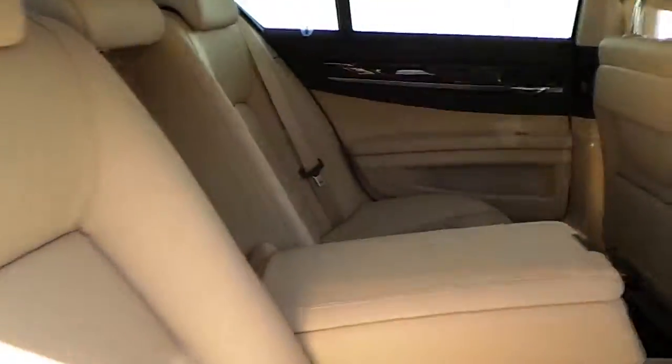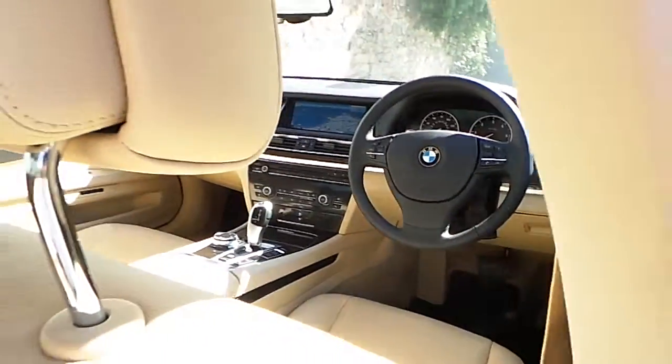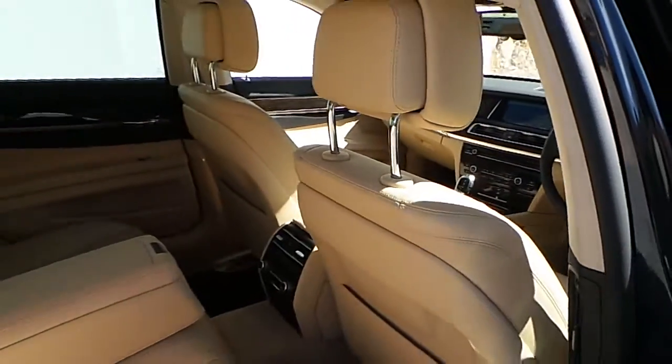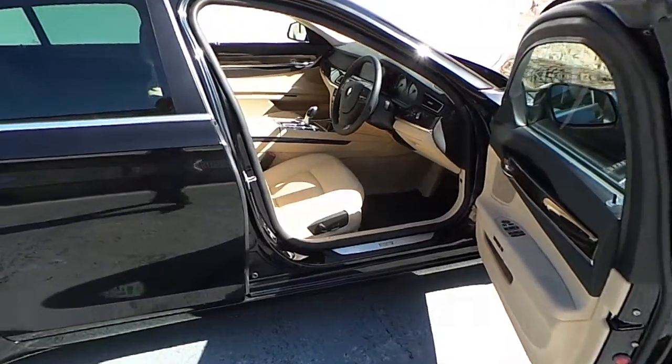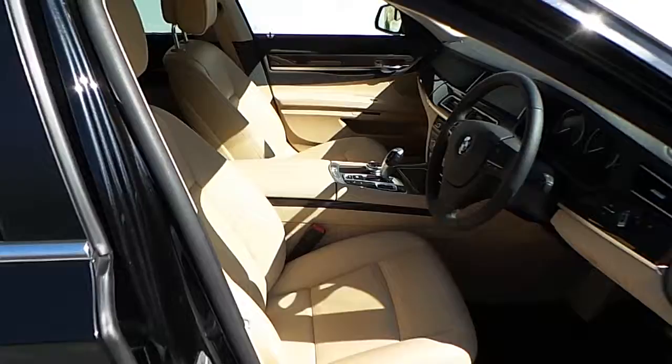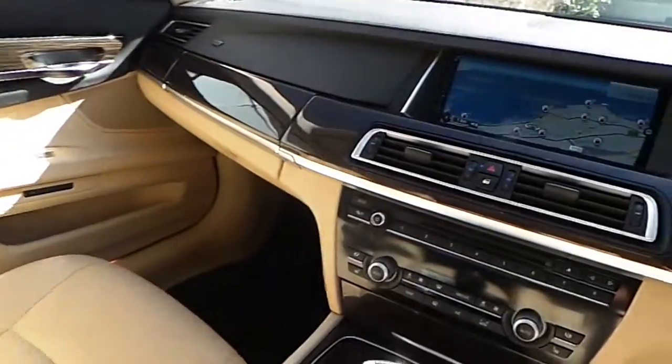Inside we have the beige leather upholstery. For further information on this car, please do not hesitate to contact our sales team.